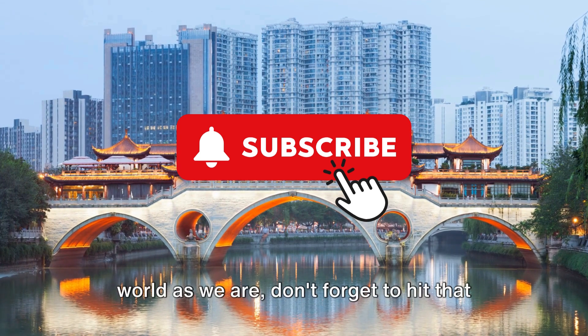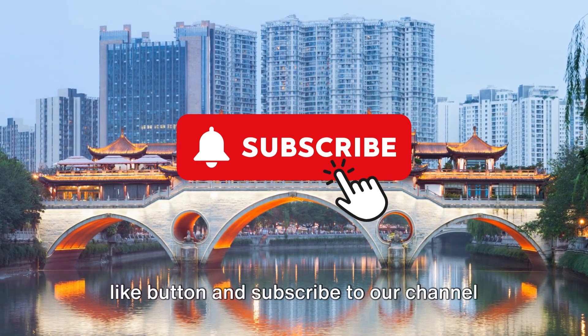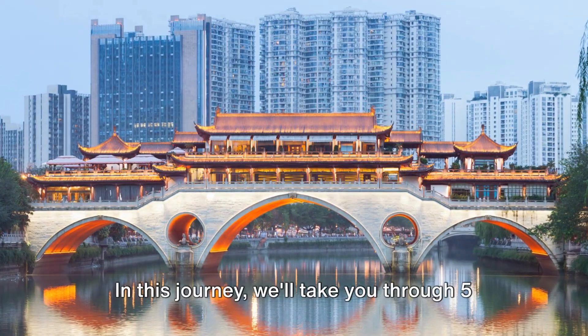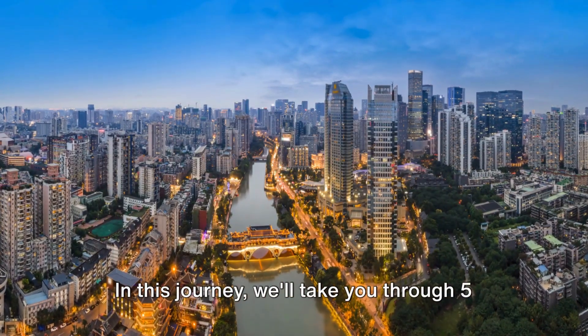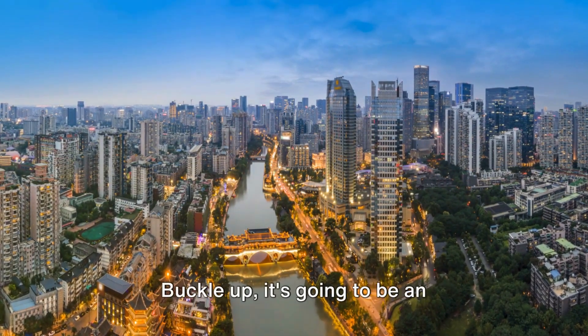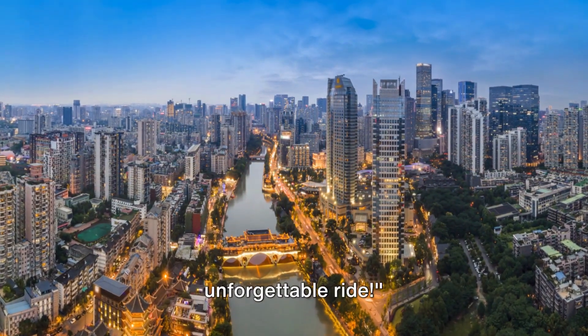If you're as fascinated by the world as we are, don't forget to hit that like button and subscribe to our channel for more incredible travel content. In this journey, we'll take you through five must-visit places that showcase the city's diverse character and natural beauty. Buckle up, it's going to be an unforgettable ride.